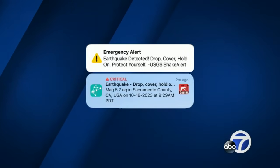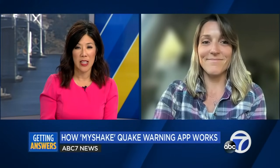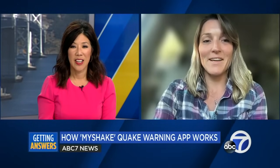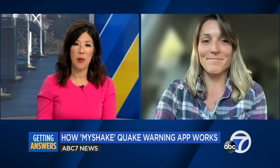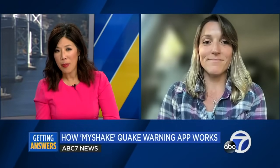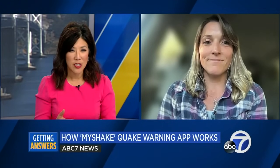Joining us live now to talk about the alert system and how well it worked today is Dr. Angie Lux with the Earthquake Early Warning Project at the Berkeley Seismology Lab. Dr. Lux, thanks for your time. Before we get into the numbers, we'll be using different terms, so I want to make sure people understand: what's ShakeAlert, what's the MyShake app, and what is the Berkeley Seismology Lab's relationship to them?